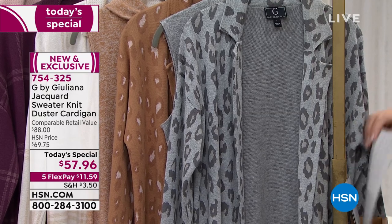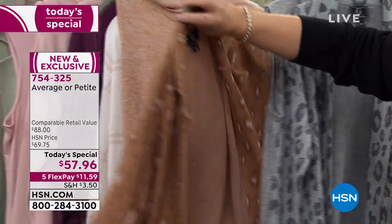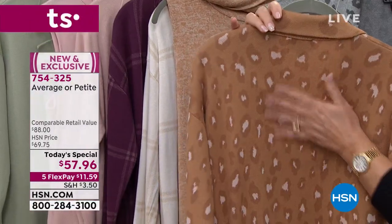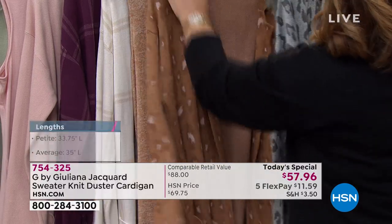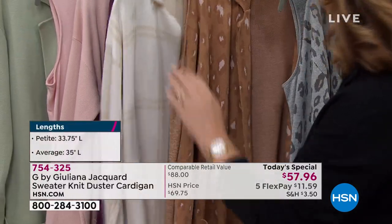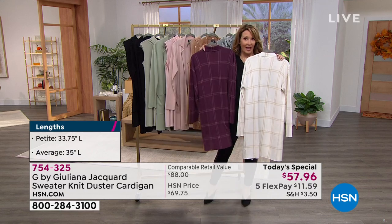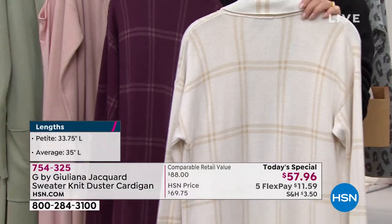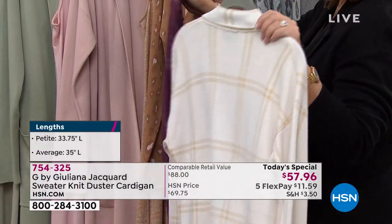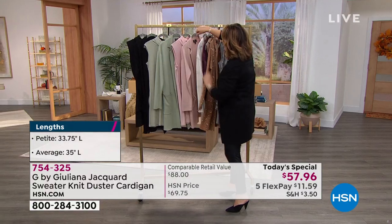We do have both lengths still available — average and petite. This is the sandalwood color, which is a gorgeous leopard as well in beautiful warm tones. And then from there we have the plaids. There are two plaid choices: there's an ivory plaid, and there is a wine plaid. The wine is like a plum wine color. The ivory is a creamy ground with a beautiful soft tan plaid.